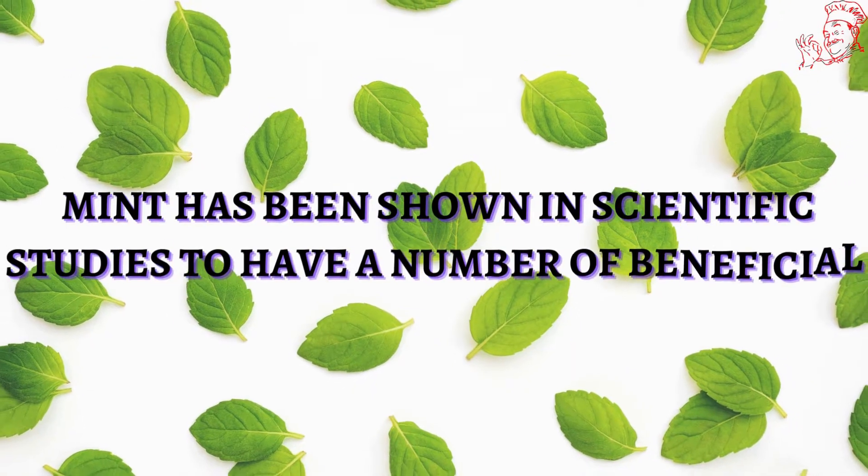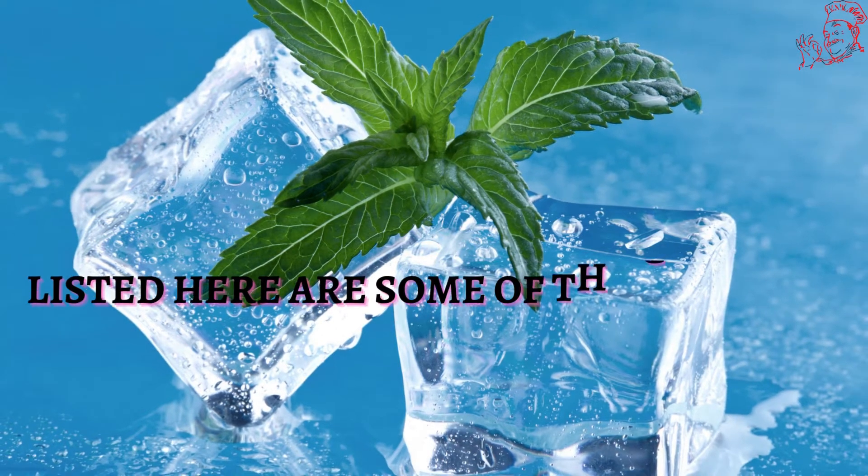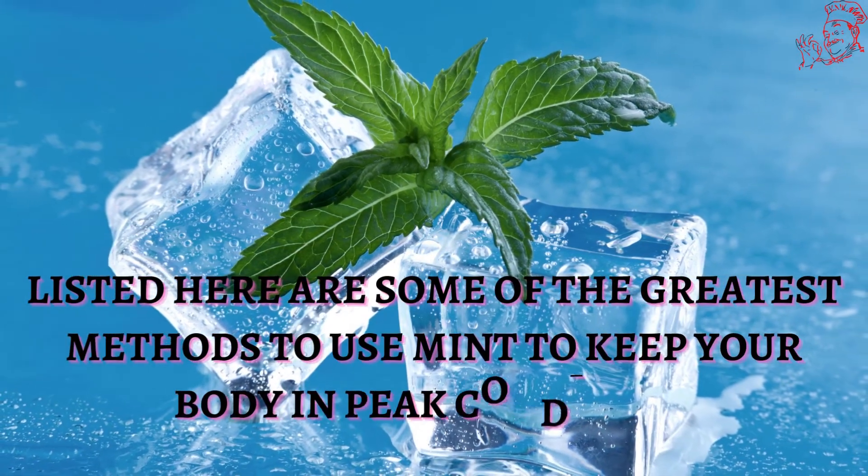Mint has been shown in scientific studies to have a number of beneficial effects on your health. Listed here are some of the greatest methods to use mint to keep your body in peak condition.